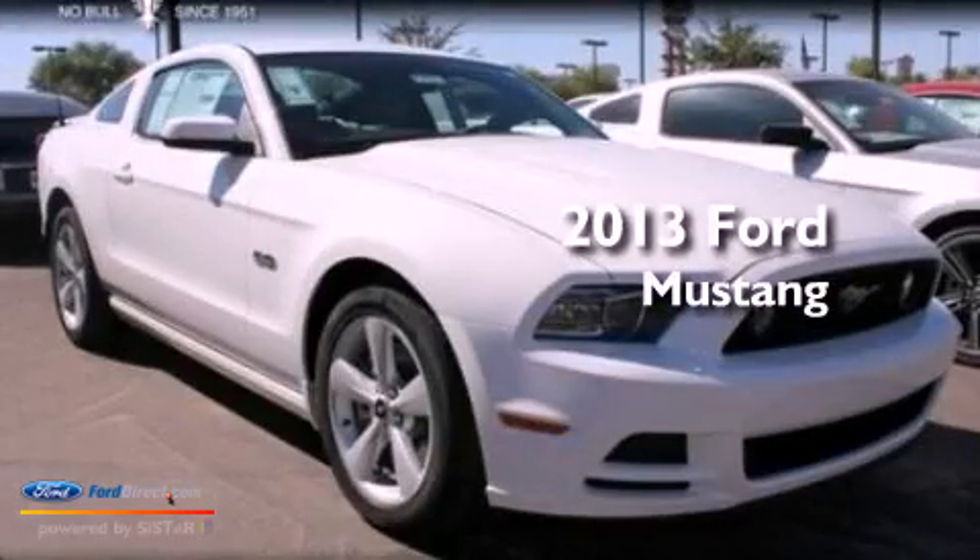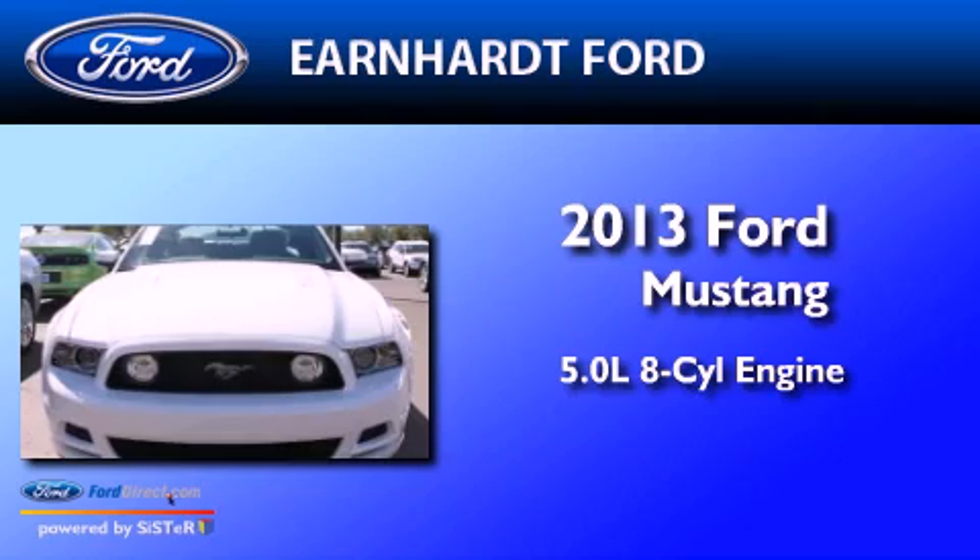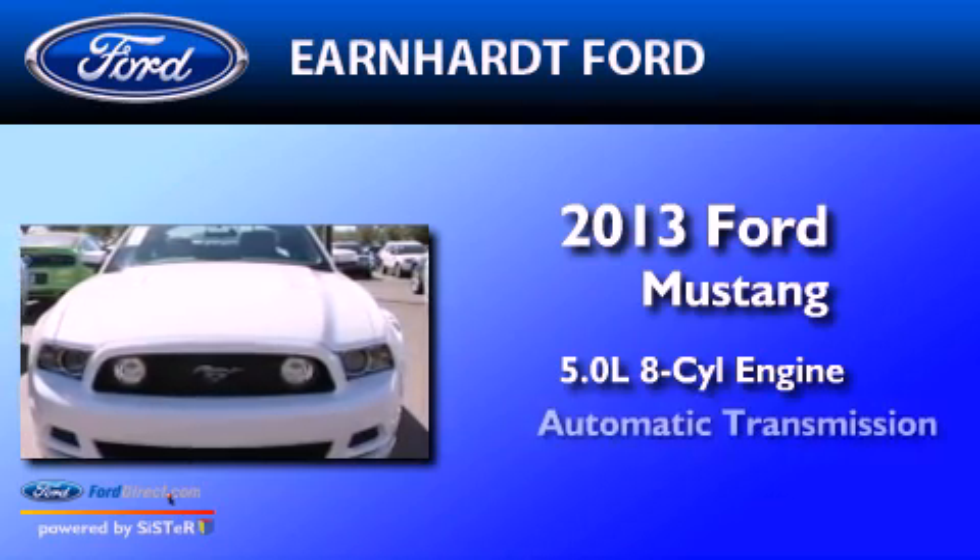This is a brand new 2013 Ford Mustang. It has a 5.0-liter 8-cylinder engine and an automatic transmission.